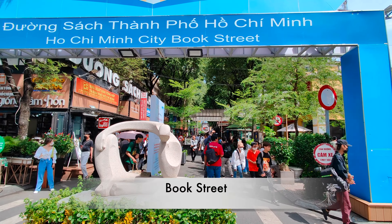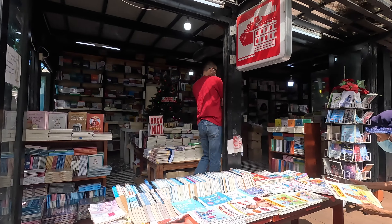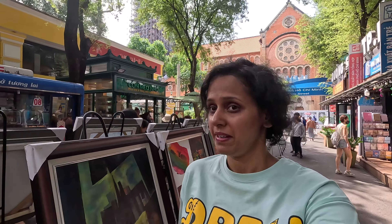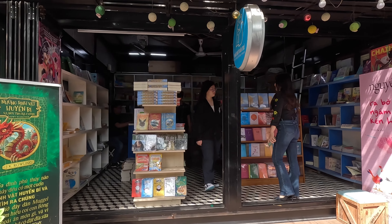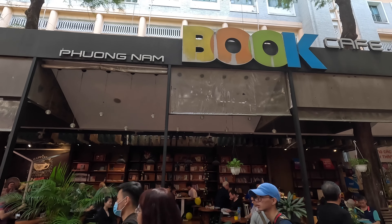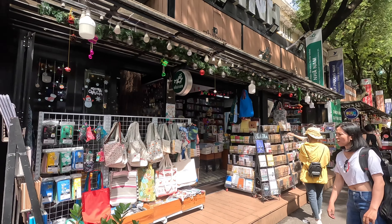The Notre Dame Church is currently under restoration so there isn't much to see, but right opposite we discovered something wonderful — it's called the Book Street, perfect for a nerd like me. There are bookshops selling amazing books and cute stationery on one side, and cafes where you could sit all day on the other. I'm kicking myself for not spending more time here — it's the cutest street ever.